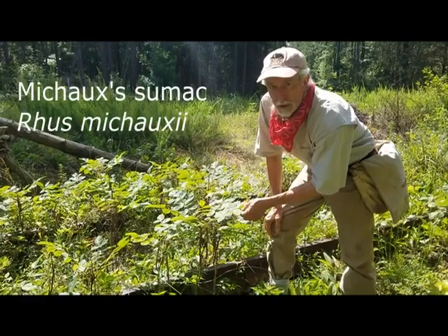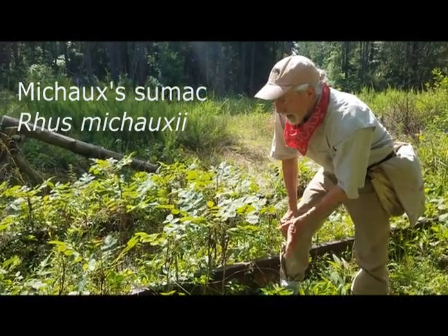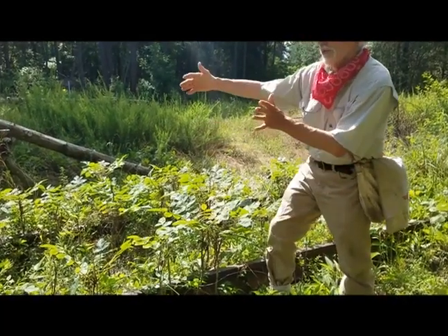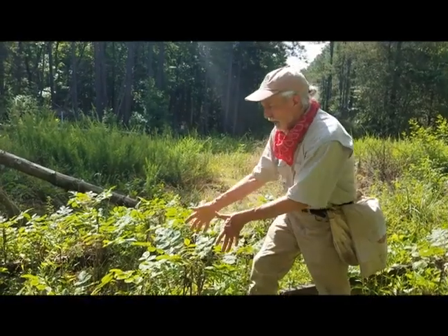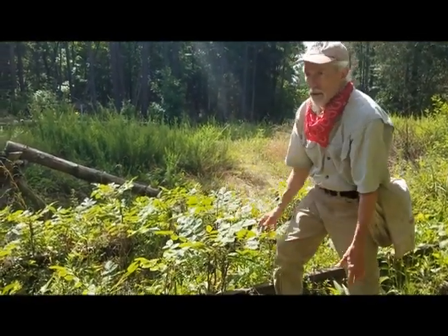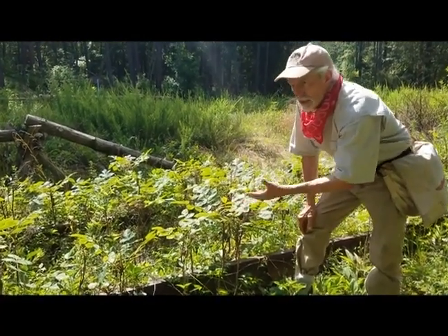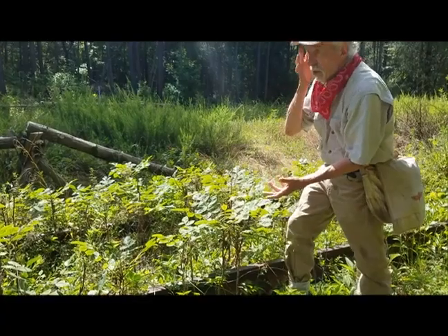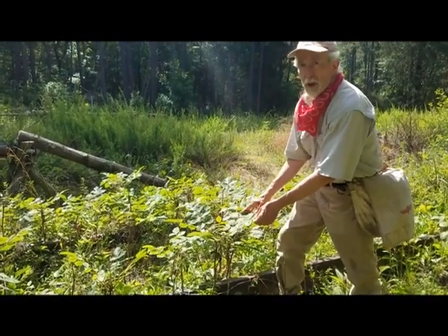The sumac is another federally listed plant — very unusual, apparently likes the diabase soil but mostly likes it open. This area had grown up in loblolly pine and then it was cleared, and the sumac, which was already naturally here, began to flower and thrive. It's a great success story in terms of management: being aware of the site's history as an open area on the diabase and then the recovery of this population of the rare sumac.